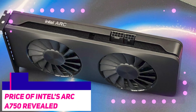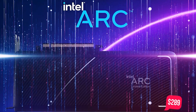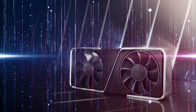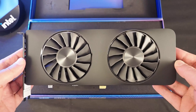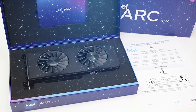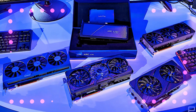Intel has finally revealed the pricing of another product in its ARC PC graphics card line. The A750 GPU, which is the second most powerful in this series, will start at $289 MSRP. Intel intends to pit the A750 against Nvidia's RTX 3060 graphics card, which is at a base price of $329 but often retails for between $389 and $489. Consumers who purchase the ARC A750 have the opportunity to save up to $100 or more, which is precisely how Intel is attempting to differentiate itself in this new GPU market.